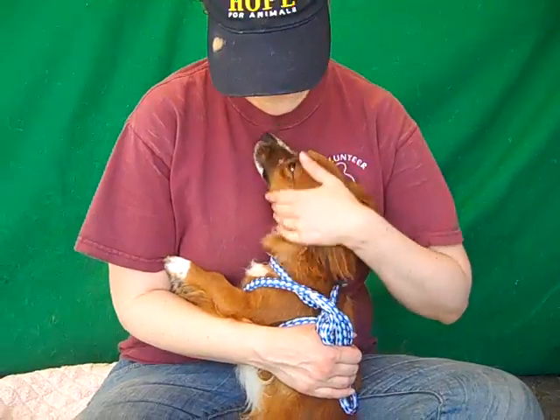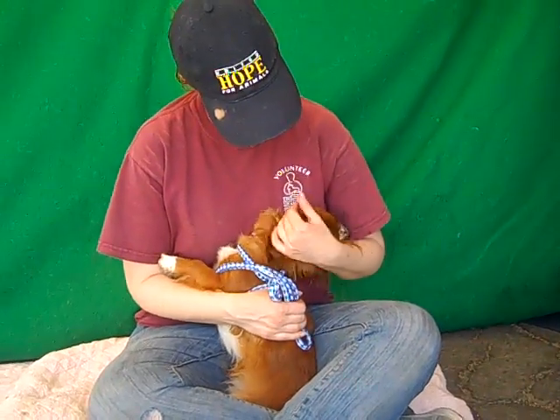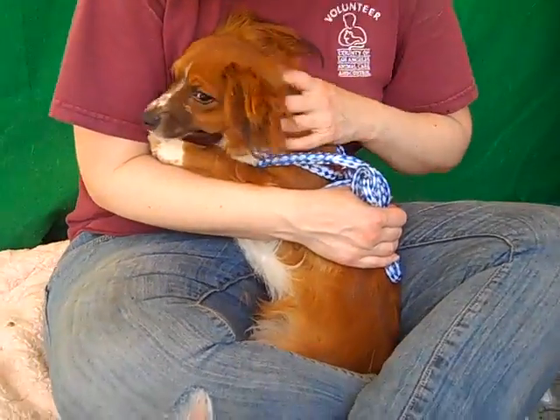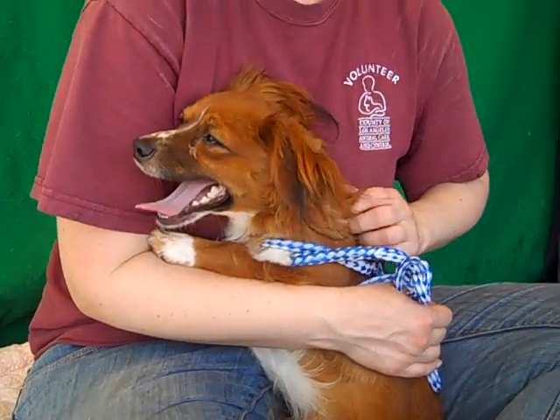If you are looking for an awesome guy to add to your family then you should definitely check out Gizmo, because we think he's going to be good in any situation. He'll be great in an apartment or a home. We think he'd be good with a family — just chase some kids around, run around in the house with them. He's awesome, so come on down and meet the amazing Gizmo today at the Baldwin Park shelter. You've got to see this guy in person.